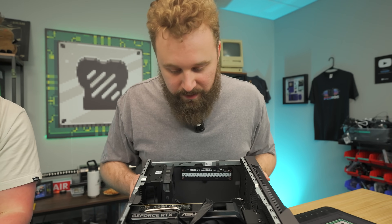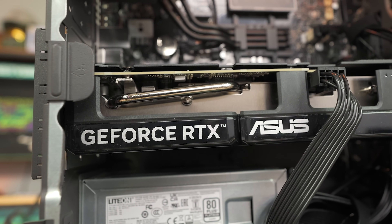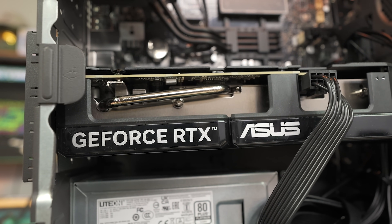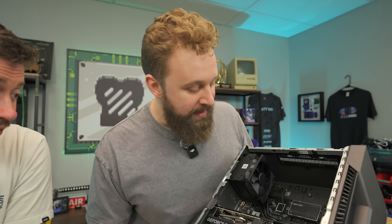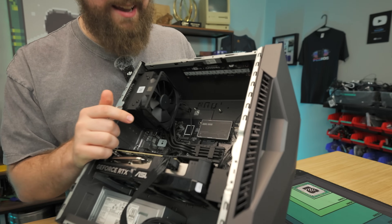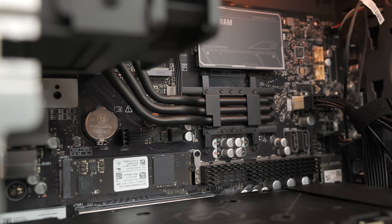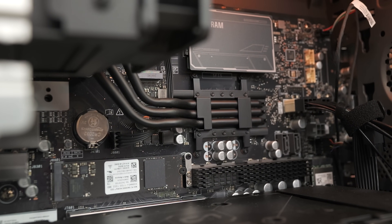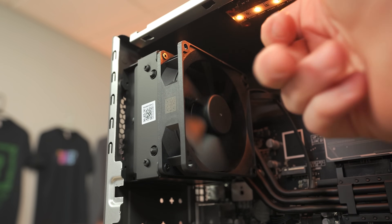Interestingly, it's using an Asus Dual graphics card rather than an Asus TUF card — but given the current market, it's kind of whatever GPU they can get. The CPU, being a laptop CPU, has what looks like a laptop cooler on it that feeds into a little 90mm air cooler with heat pipes. This is basically how a laptop would normally look — a copper plate with heat pipes moving heat away, except here they've put it right at the back of the case.